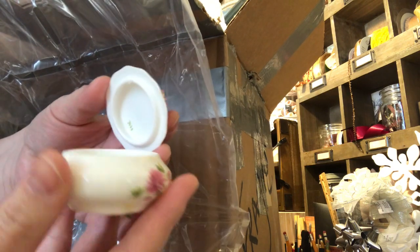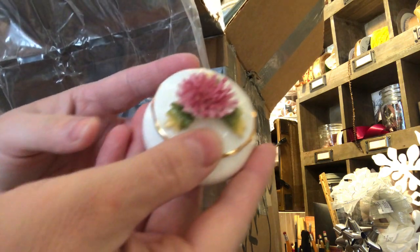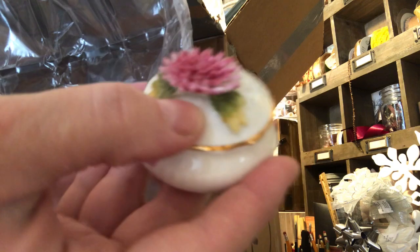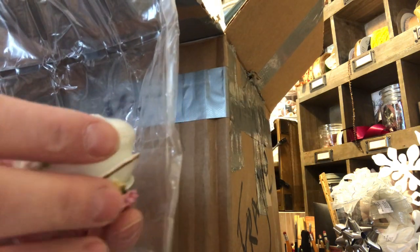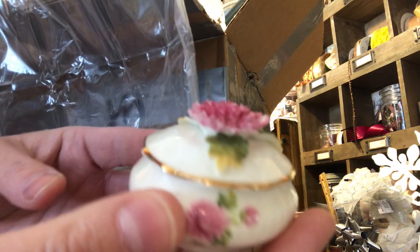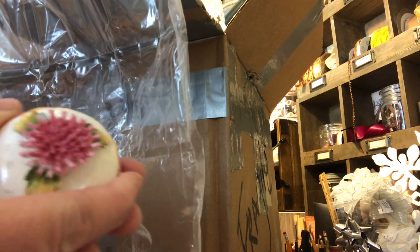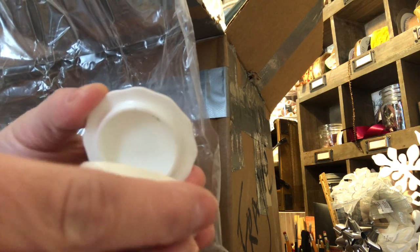Look at this - look at how delicate that is. Royal Albert Chrysanthemums! I think chrysanthemums are my birth flower - I don't know if they're for November or not. Patricia, this is gorgeous. Sorry, my hands are shaking a little bit.